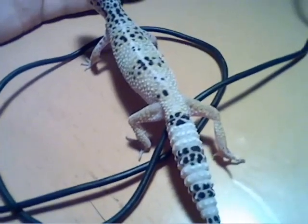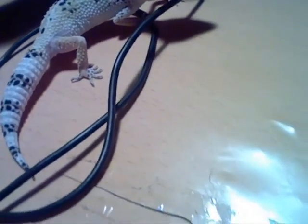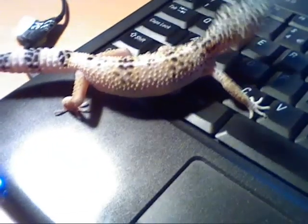Here she is. She's more or less the same age as the last one I told you about. She's a super hypo snow female. She's got a little bit of yellow but most of her is all cream and white. She's a lovely thing. She's only four or five months old.